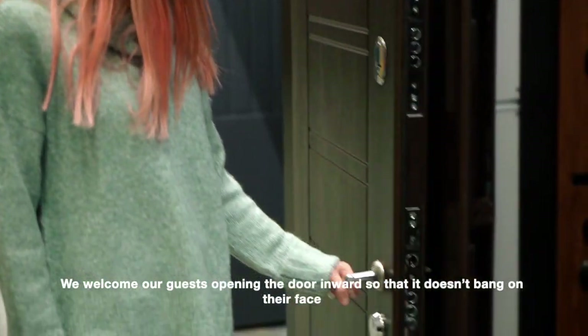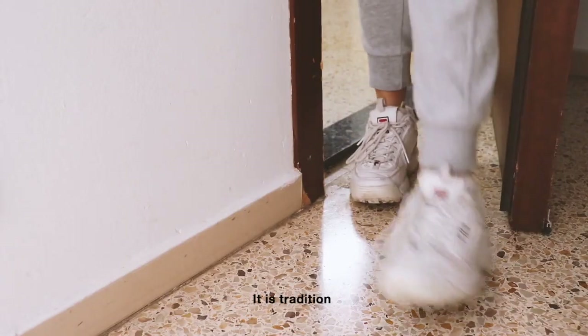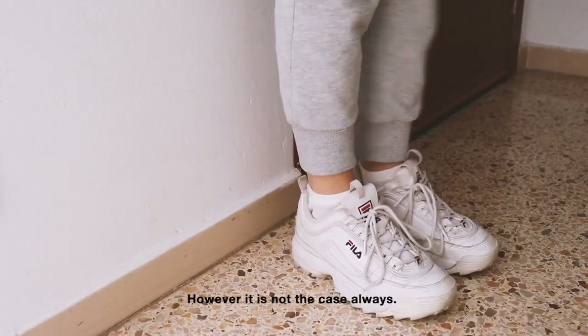We welcome our guests by opening the door inward so that it doesn't bang on their face. It's tradition. However, it's not always the case.